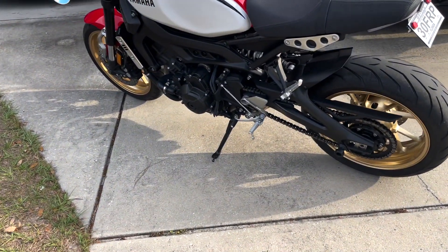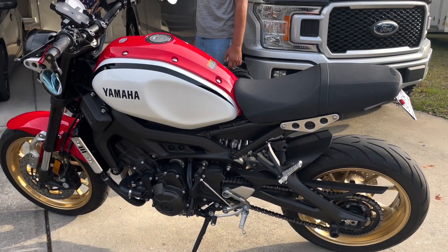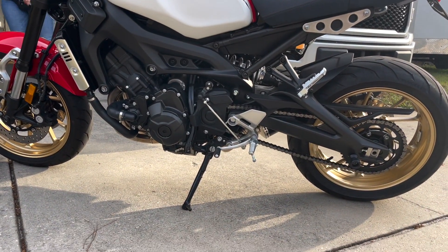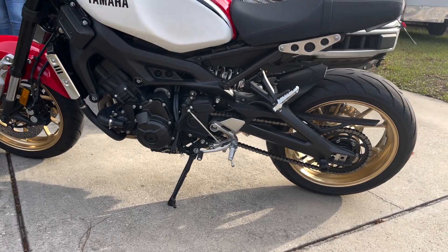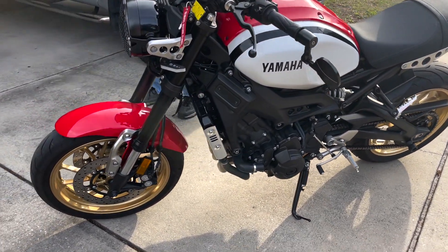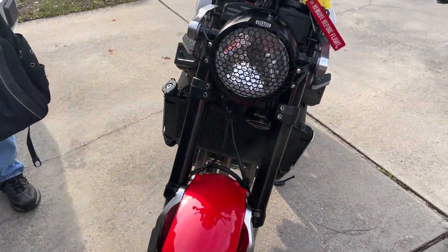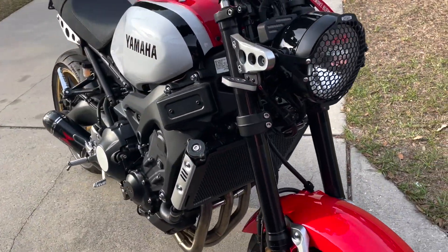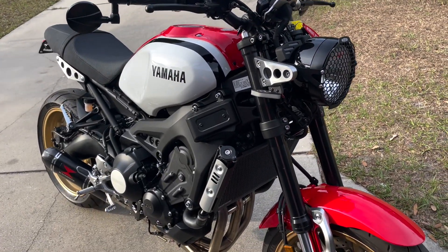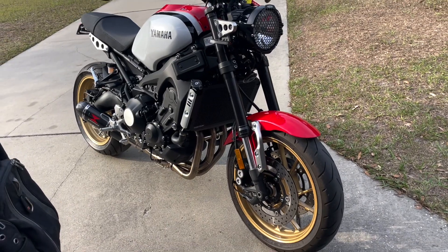This is a Yamaha XSR 900, just in case. That is really nice — he's done well. Really nice. Hopefully stay tuned for a ride — you know we will. You want to see it in motion, but even just standing, this look right here is nice, man.